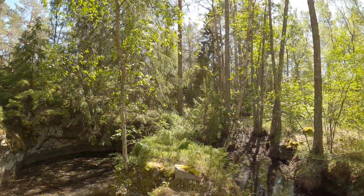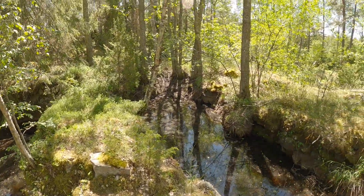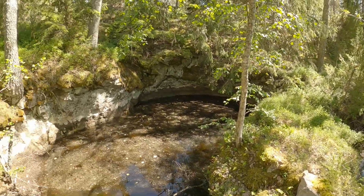This is the now water-filled Kristina Mine — an iron mine.